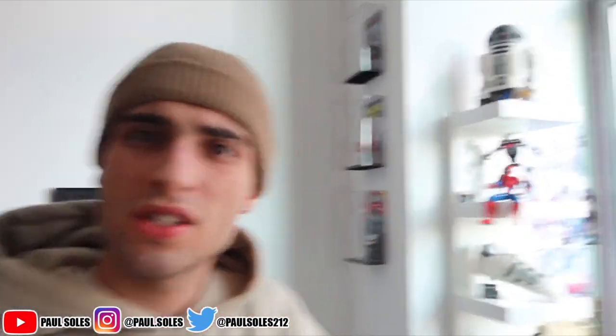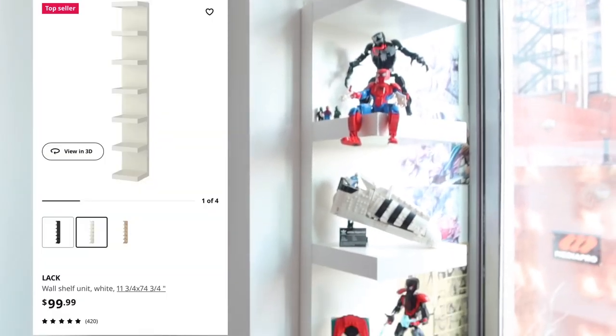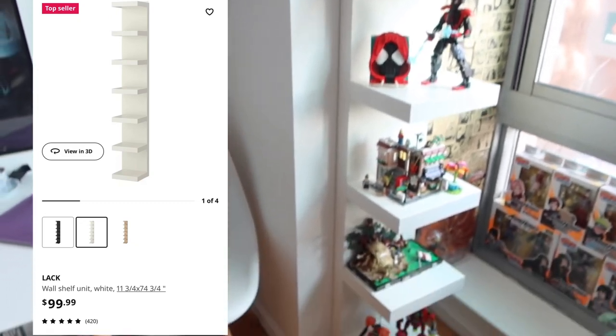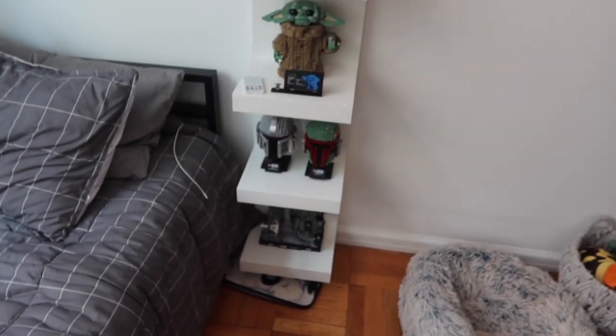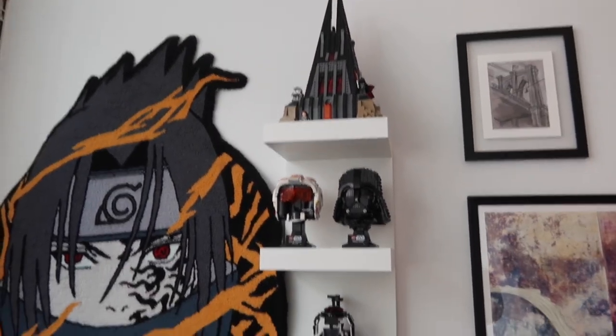Starting off, a lot of the shelves you guys see in my videos are from IKEA, Amazon, or Target — those are the main three when it comes to shelving and storage. The first shelf we have is obviously the white one right here. It is the IKEA Lack shelf, so I'll put up the picture now.